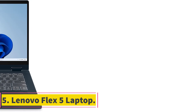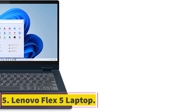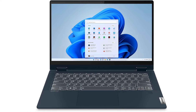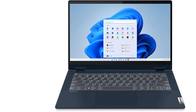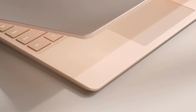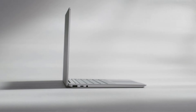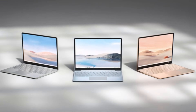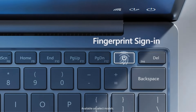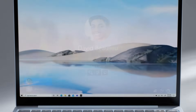Number 5: Lenovo Flex 5 Laptop. The Lenovo Flex 5 is a versatile and lightweight device designed for productivity and entertainment on the go. Weighing just 2.44 pounds, it offers portability without sacrificing performance. The sleek design makes it easy to carry throughout the day. One of its standout features is the 12.4-inch PixelSense touchscreen display, which provides crisp visuals and responsive touch capabilities for browsing, productivity tasks, and entertainment.